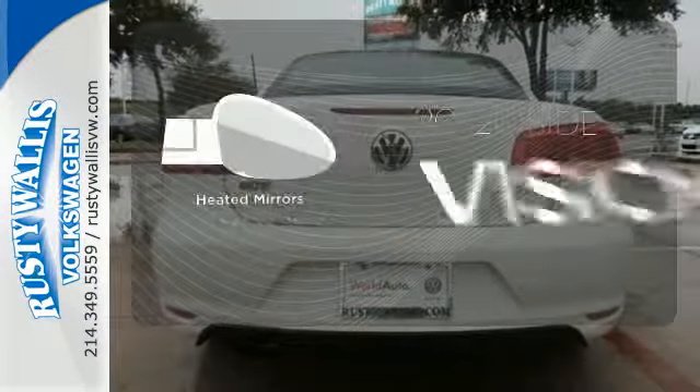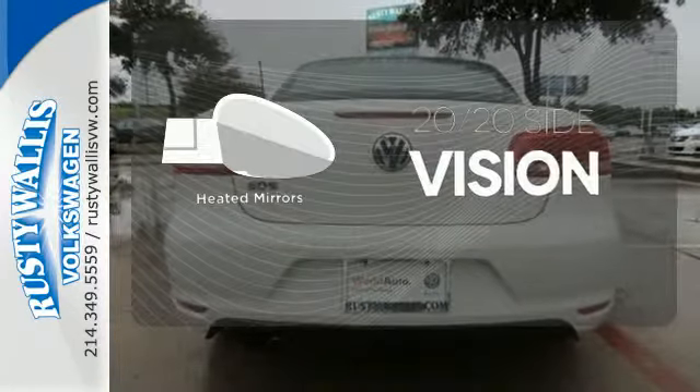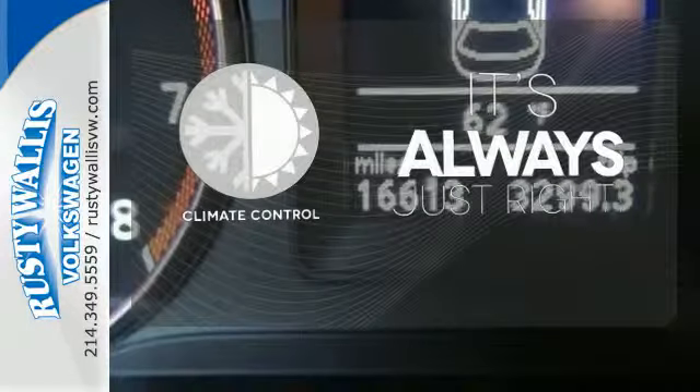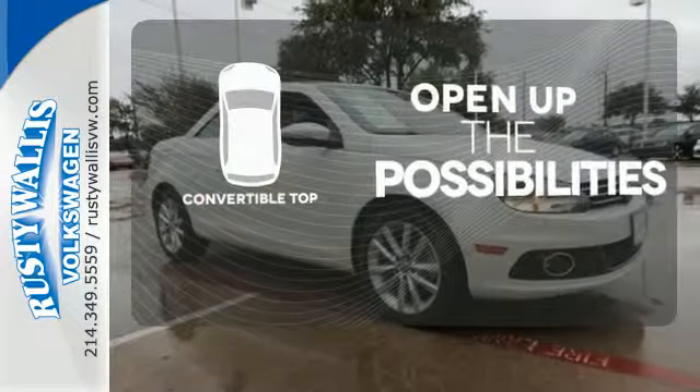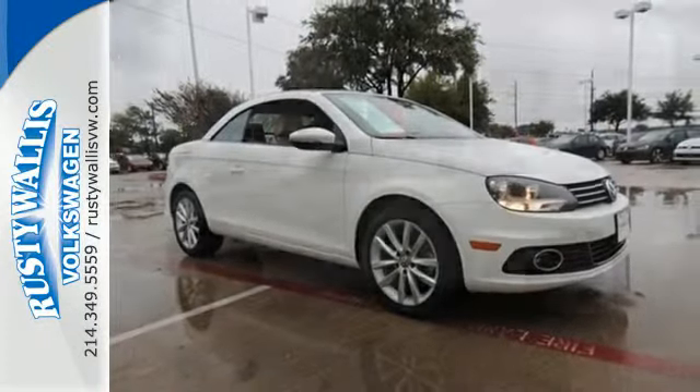The heated mirrors let you see behind you without all the work. Set it and forget it with the climate control. The convertible top opens up the driving possibilities. One inviting convertible — that's the EOS.